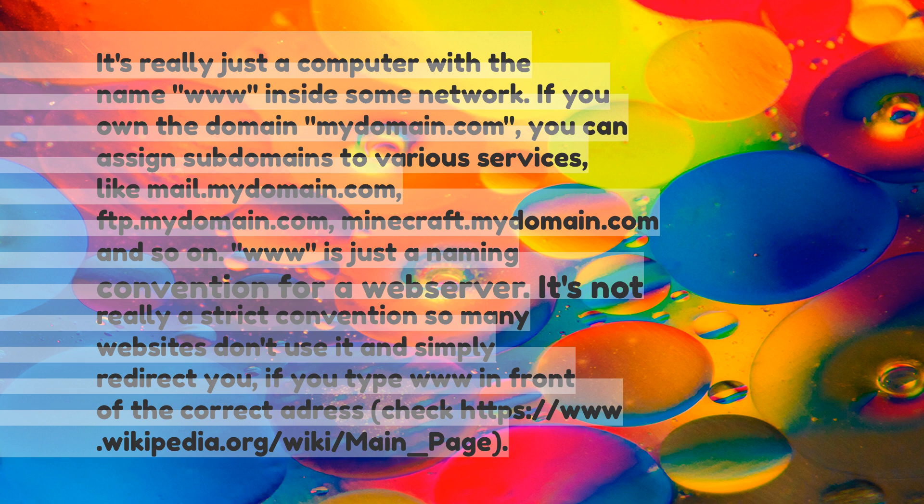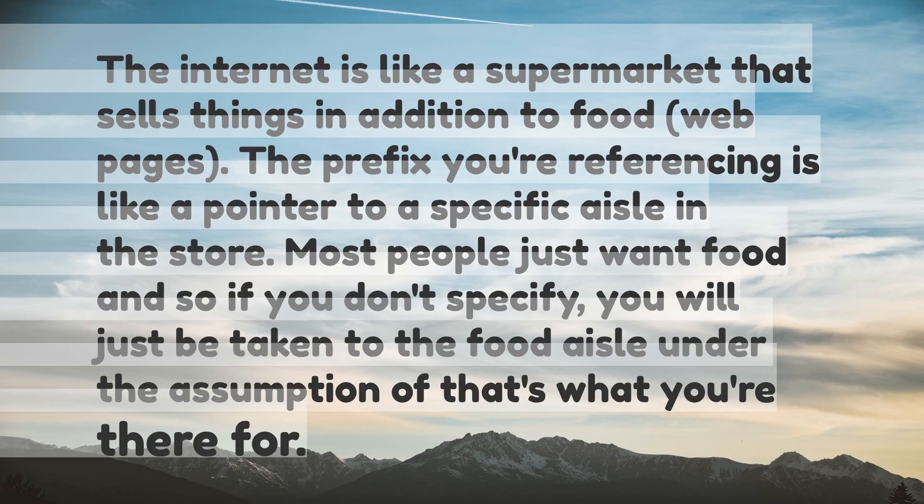For example: https://www.wikipedia.org/wiki/Main_Page. The internet is like a supermarket that sells things in addition to food — web pages. The prefix you're referencing is like a pointer to a specific aisle in the store. Most people just want food, so if you don't specify, you will just be taken to the food aisle under the assumption that's what you're there for.